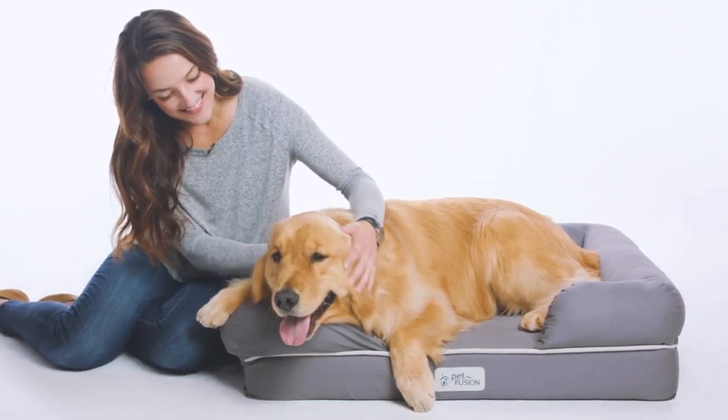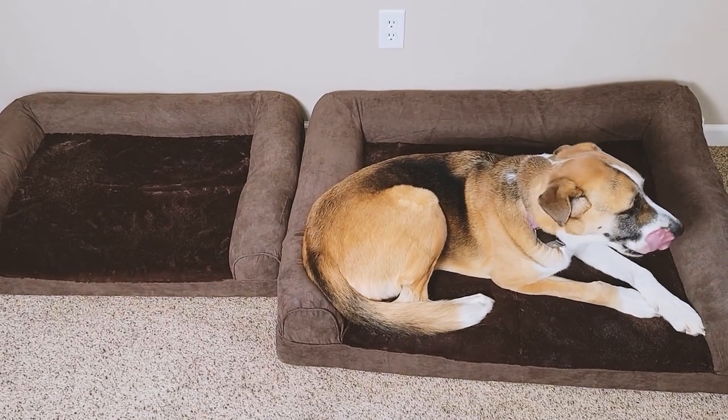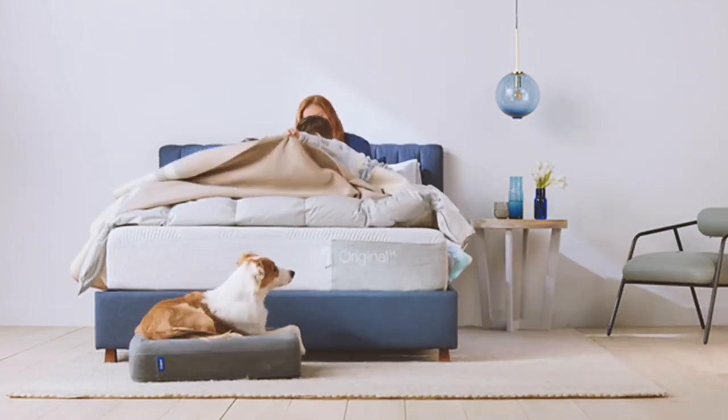Hey guys, choosing the best dog bed for your needs can be difficult because they vary in price, size, and performance. However, knowing your budget and how you plan to use the dog bed can help narrow down the options.